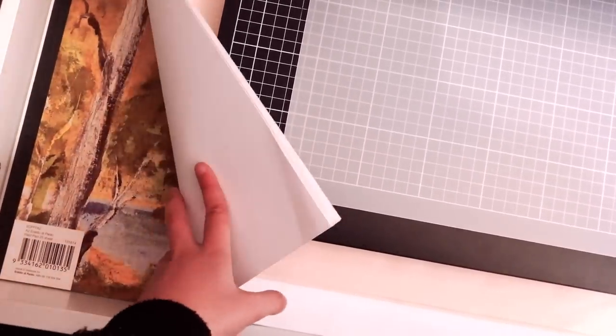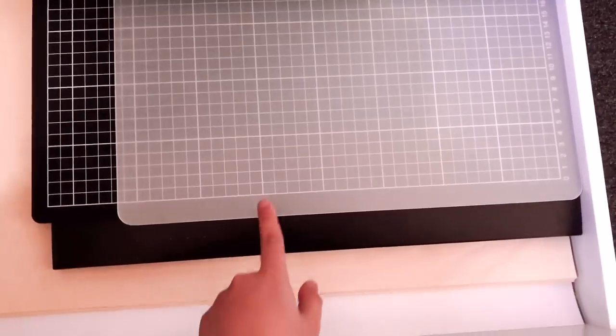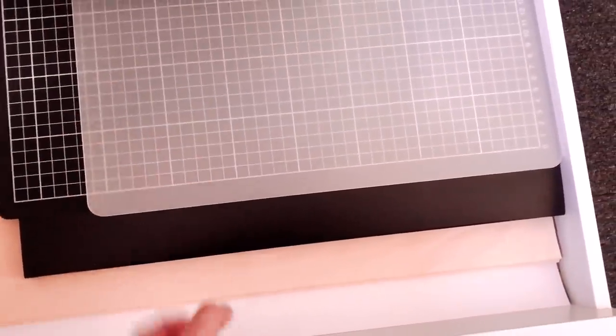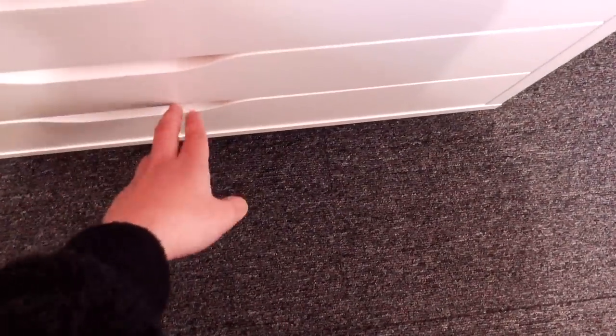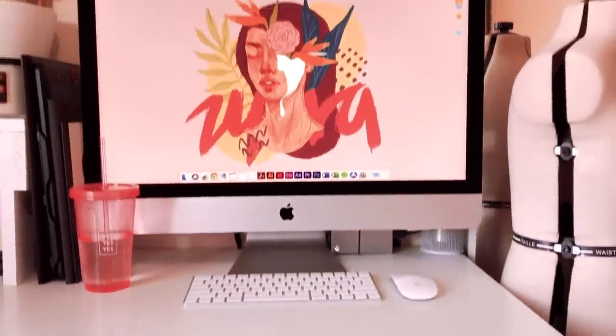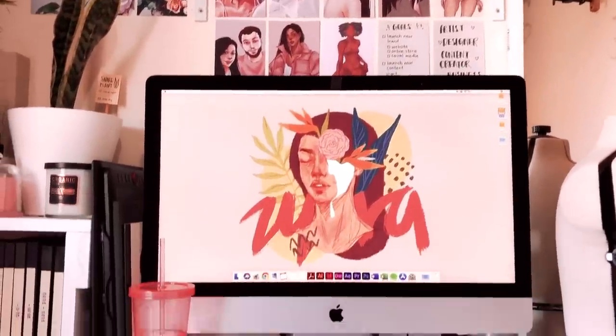The next drawer has my large papers - large individual papers, a large A2 pad, some papers bigger than A3, my A3 portfolio, a black cutting mat, and other mats I use for cutting, as a mouse pad, or for filming. The last drawer is currently empty, which like the blank shelf space is intentional - it allows me to buy more art supplies and experiment in the future.